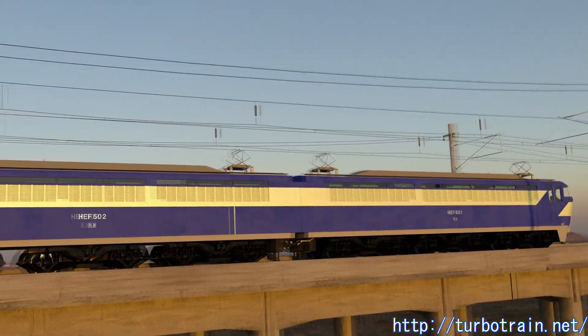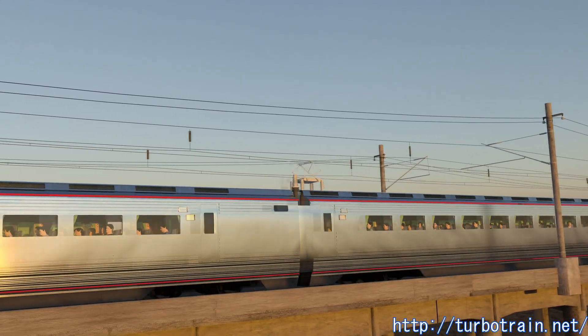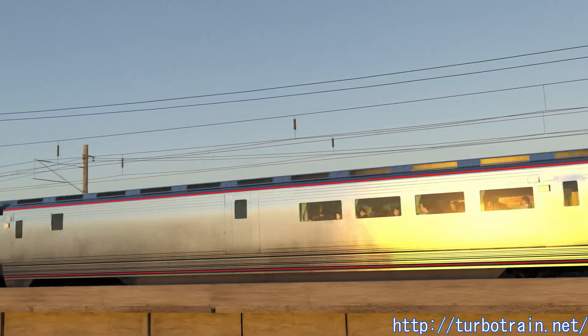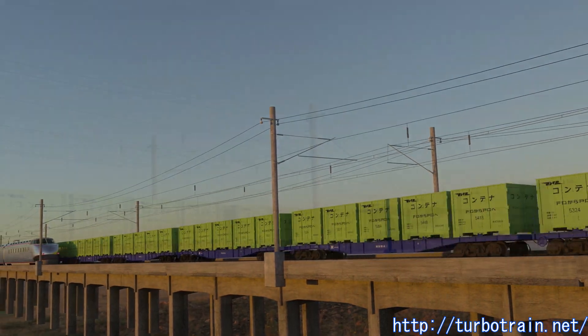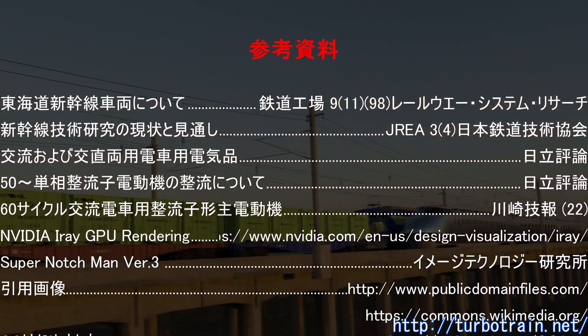Engineers proposed various methods and compared their feasibility and economic efficiency for this Dream Super Express, the power system of which had not yet been decided, nor even the composition of the train. It was a time when Japan had finished its post-war recovery and entered a period of rapid economic growth. With new technologies emerging one after another, it was truly a time of dreaming about the future.